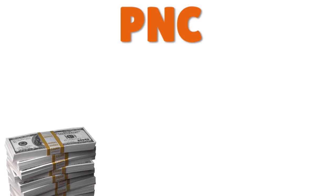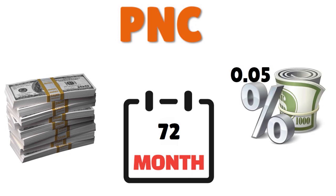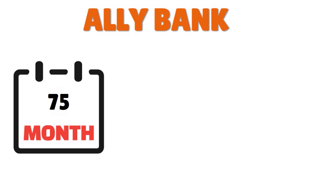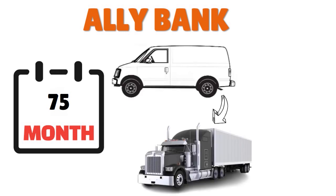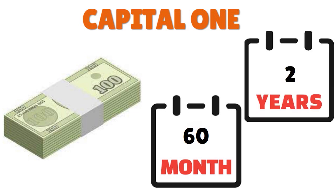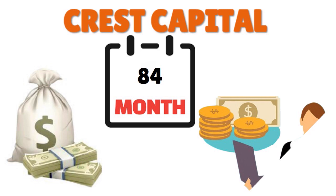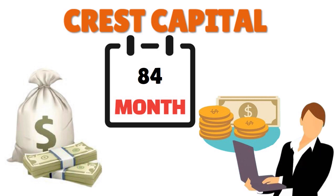PNC provides up to $3 million in financing with up to 72-month loan terms and a 0.05% rate discount for qualified veterans. Live Bank offers up to 75-month loan terms and finances everything from sprinter vans to heavy-duty trucks with up to 700,000 miles. Capital One finances $10,000 or more with up to 60-month loan terms and a minimum requirement of two years in business. Crest Capital offers up to $1 million with up to 84-month loan terms and financing for private-party purchases including sprinter vans and cargo vans.